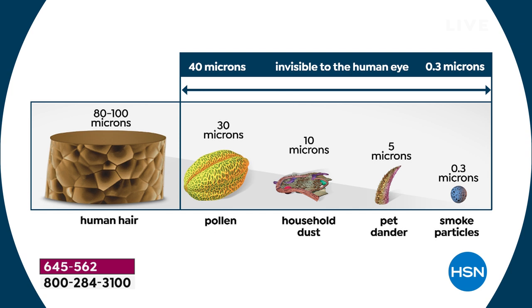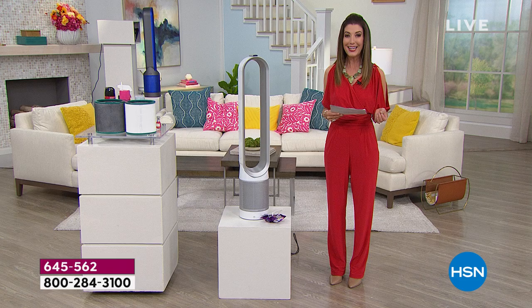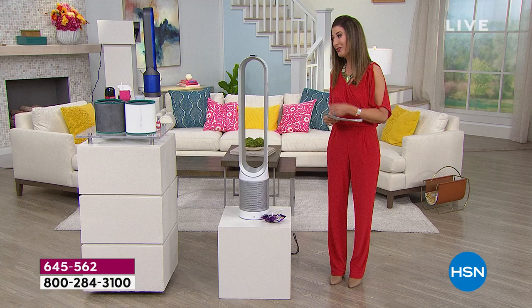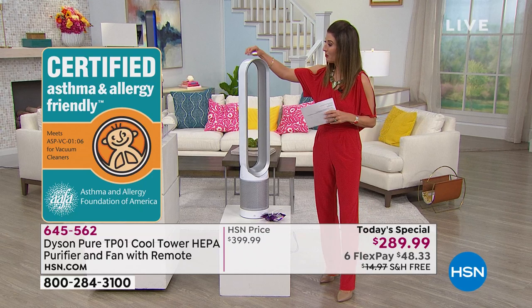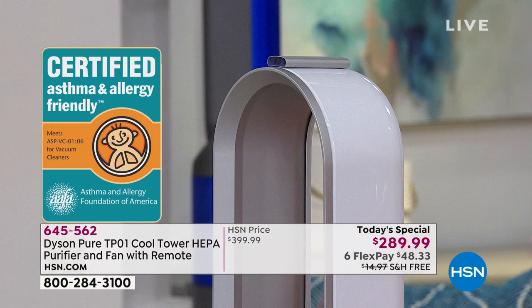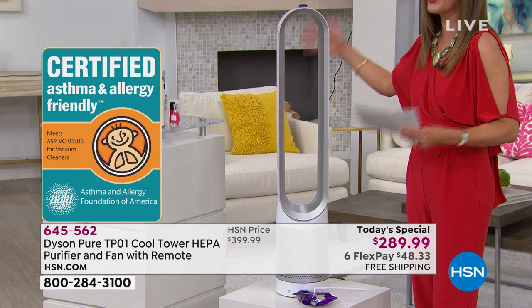Not only is it scrubbing the air of all these particles we can't even see, it also gives you the cooling fan you're going to need going into a hot summer. It comes with a remote control and everything you need to get started, in a beautiful shade of white with silver gray. There are no blades — it's the wonderful innovation and design from Dyson. Today's price is the lowest we've ever offered.